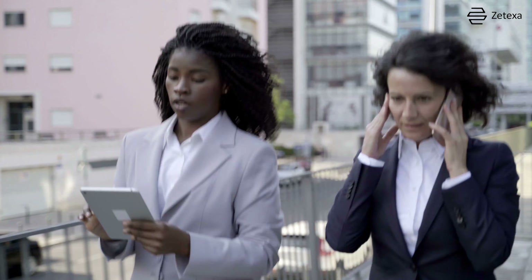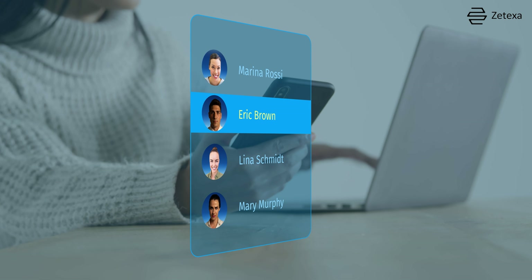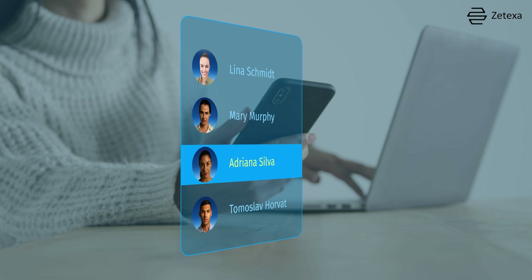Sixth, business travel made easy. For professionals on the go, Zetsim allows you to manage multiple profiles for different countries, ensuring you're always connected for those important business meetings.